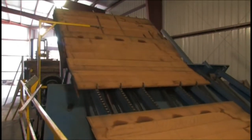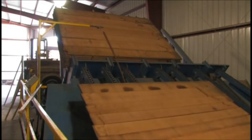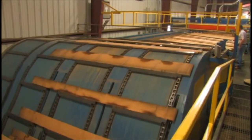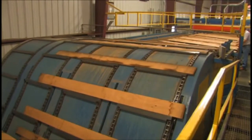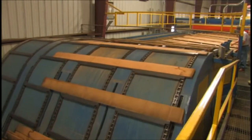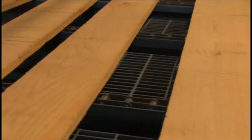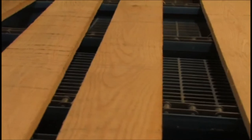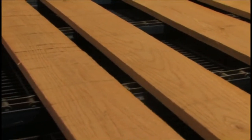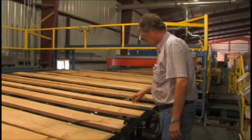After the lumber has been kiln-dried, we bring it up to the automatic grading station. Here the lumber is taken off sticks and the layers are singulated so that the inspectors can grade. This is some four-quarter red oak. When grading, we use a red fluorescent chalk.